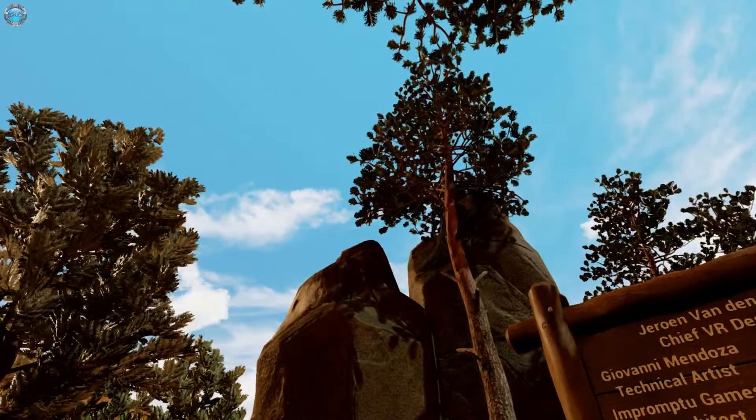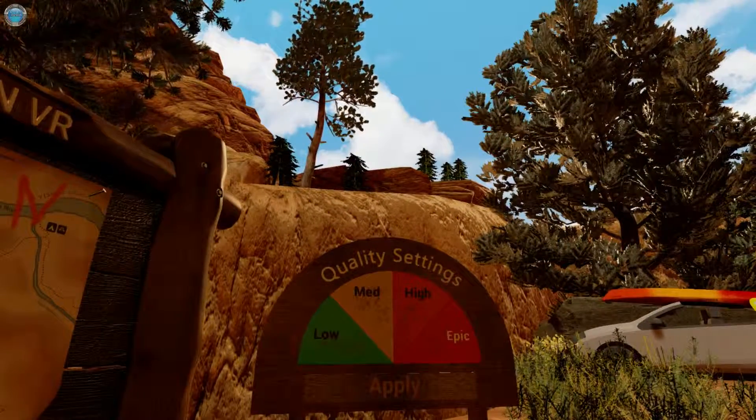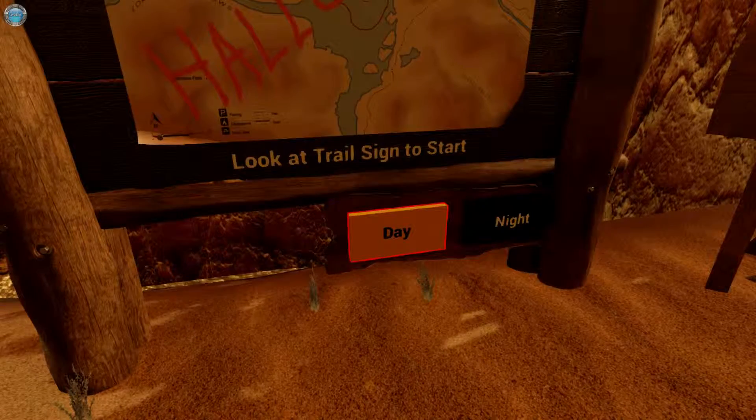Hello and welcome guys, Dingsy here and you're watching Casually Slacking on Aveba TV. Coming up in this episode: the Grand Canyon VR experience, which came out earlier this month — to be exact, on the 9th of October — and we're gonna check it out.